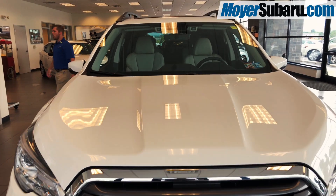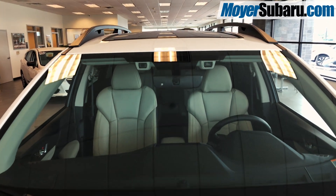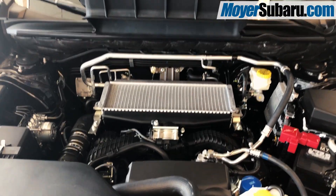It features blind spot detection, EyeSight driver assist technology to prevent accidents, and 5,000 pounds of towing capacity — all thanks to the turbocharged Subaru Boxer engine.